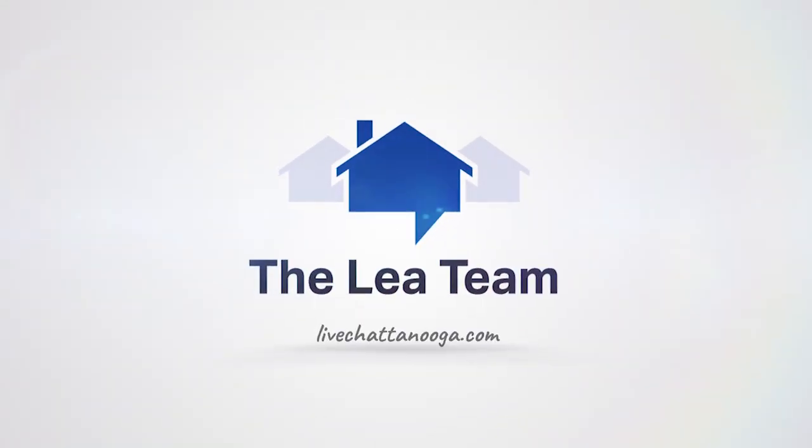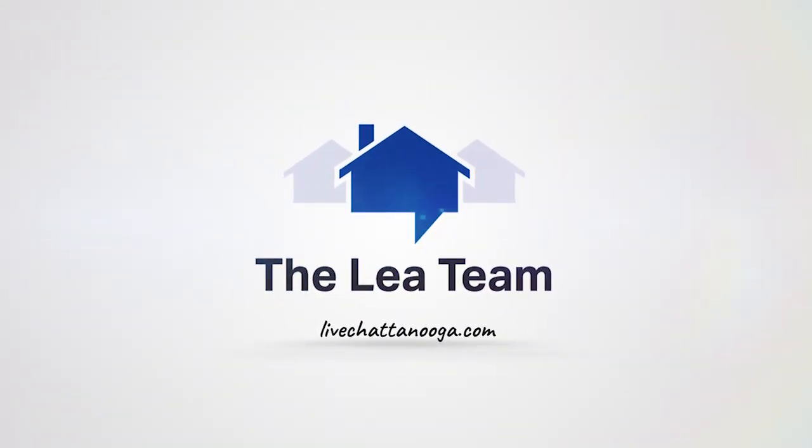Friends, if you're looking for a custom marketing strategy to sell your home at the highest price possible, or if you're looking to invest or buy a home, click on the link below — we would love to help you.